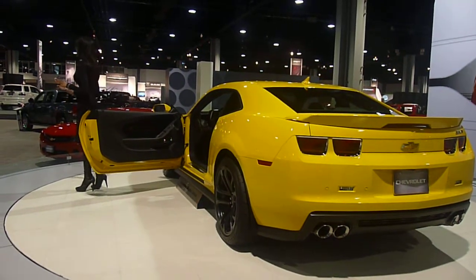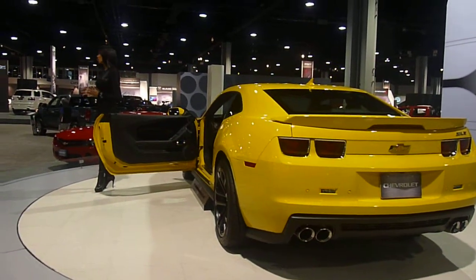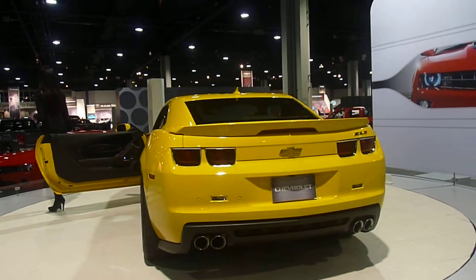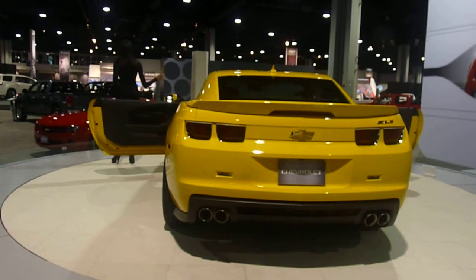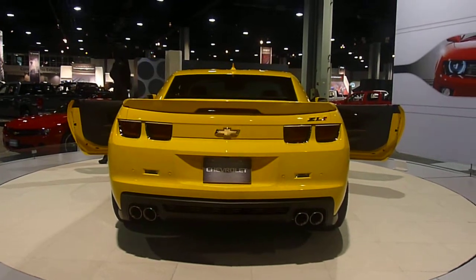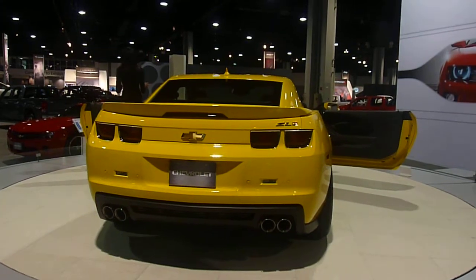The ZL1 Camaro has been re-engineered with advanced technologies to become the ultimate Camaro. Revised suspension tuning and third-generation magnetic ride control adds flexibility and improves ride quality. The 2013 ZL1 Camaro also offers performance traction management as standard equipment, exclusive to General Motors.